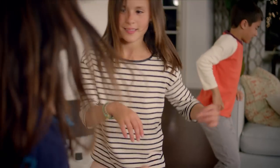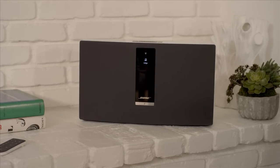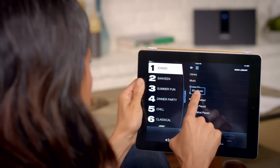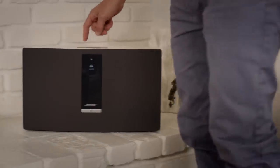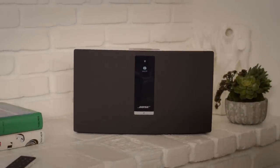If you already have a home Wi-Fi network, you have everything you need to bring your music to life in any room you want. You simply personalize the presets with your favorite music, and your SoundTouch system is always ready to play the music you want instantly.